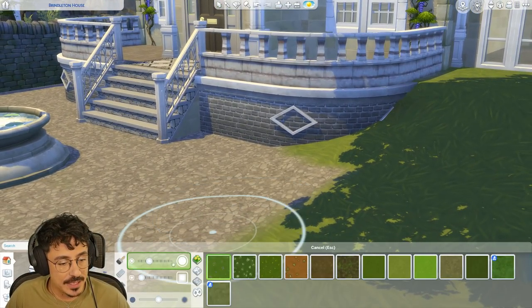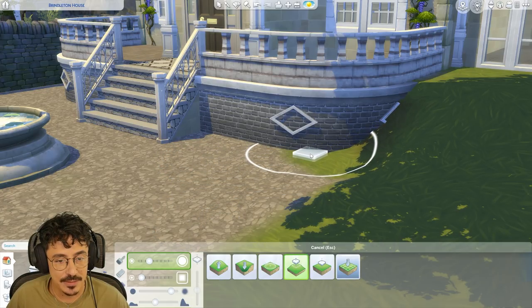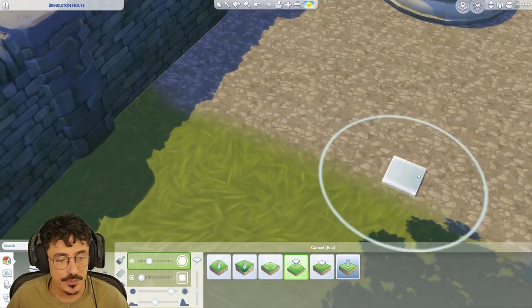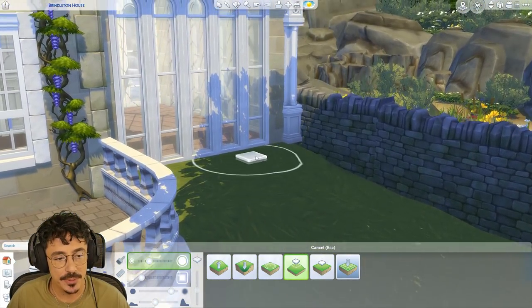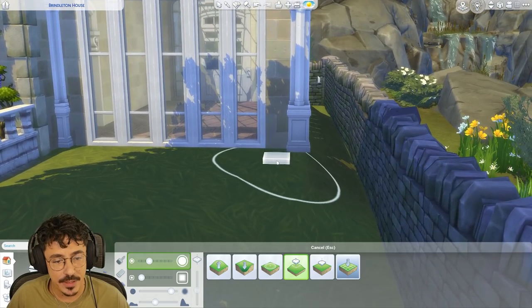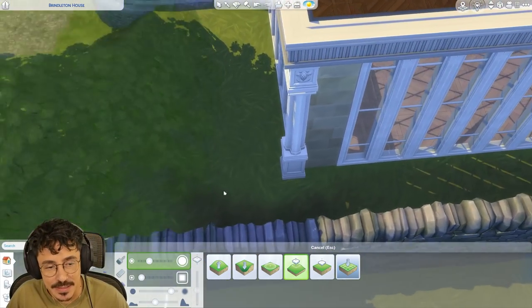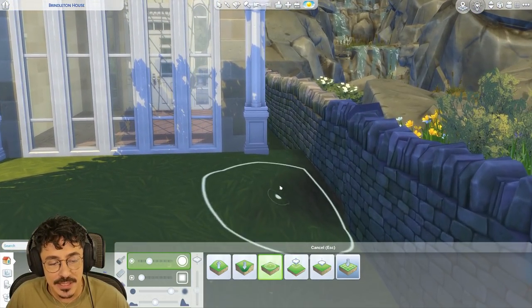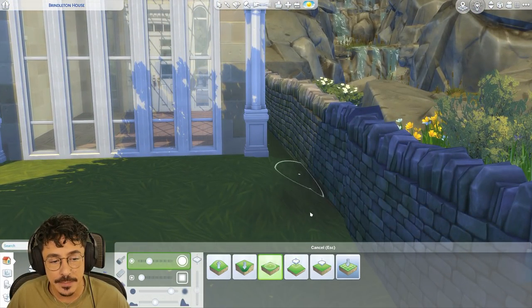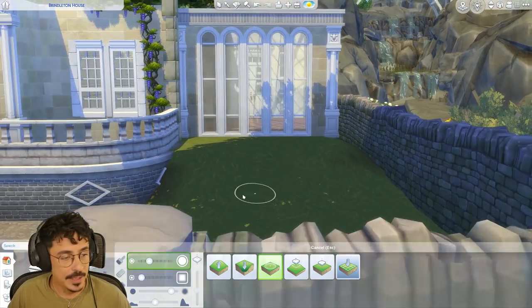I'm going to flatten this down first actually, because that is not doing it for me. Let me see if I can flatten that down a little bit more. Beautiful. Just so I can get the gravel on there. I've kind of raised the terrain up to kind of meet here, even though this is derping out slightly — I think it's because the walls started to lift up. But I managed to go around to get those walls down as well. Let me soften that down. I just don't want that to look like it's floating.